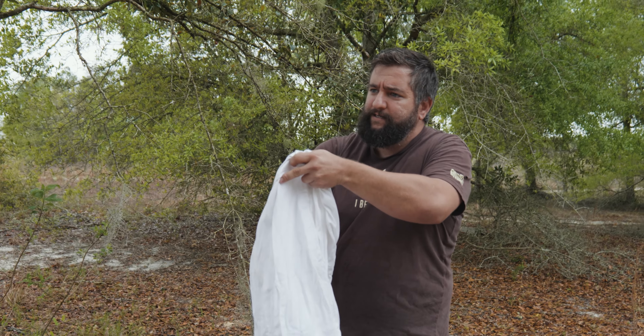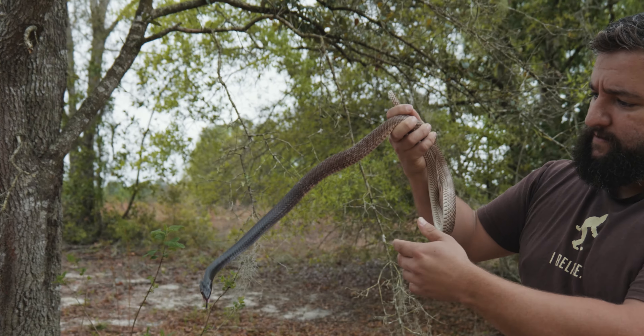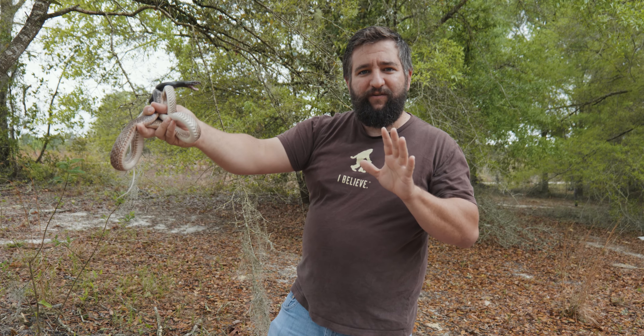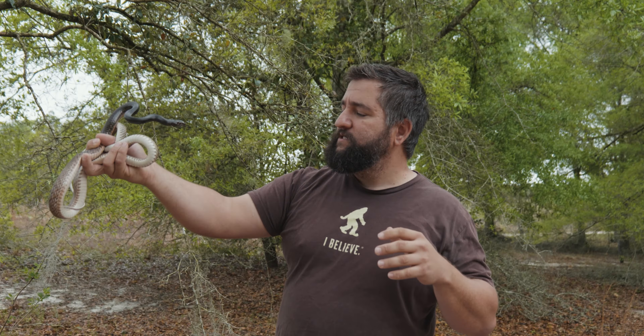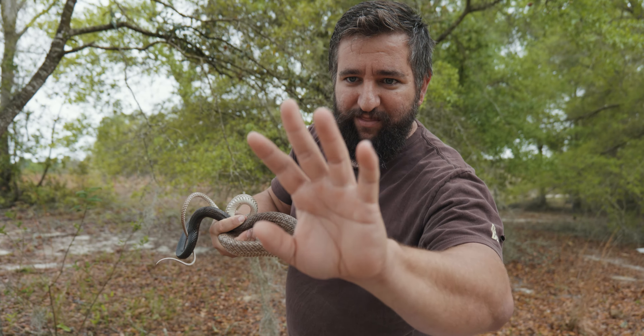Is it going to bite me in the face? And there it is. This is what makes these snakes so fun — they do actually try to bite you in the face. Let's see if it actually bites my hand. Whoa, see it tried to bite me in the face! But you see, that's not even that bad — it's like a love tap. It did nothing, absolutely nothing.